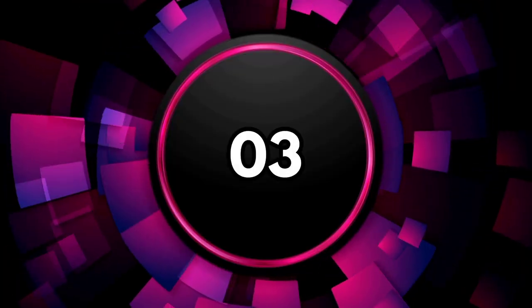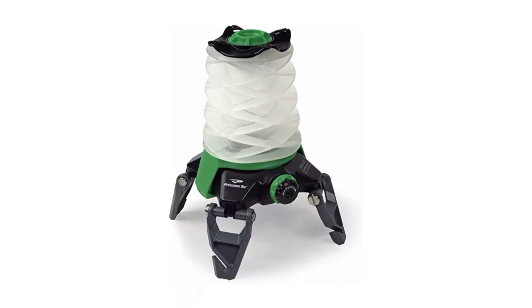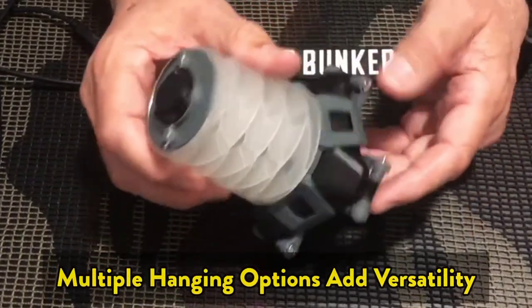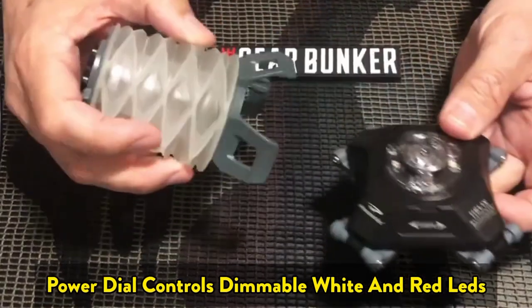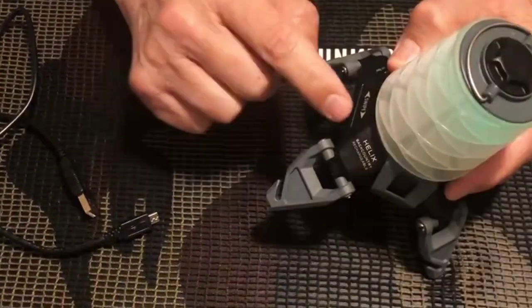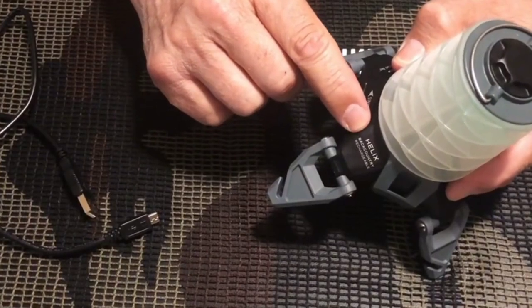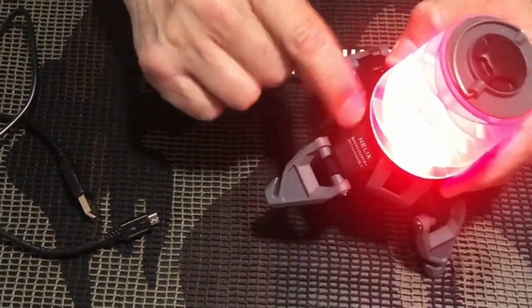The third one on the list is the Princeton Tech Helix Lantern. It packs the latest LEDs. A collapsible globe keeps the light soft on your eyes. Collapsible legs raise the lantern up. Multiple hanging options add versatility. A power dial controls dimmable white and red LEDs. From lighting up your tent to illuminating a rarely traveled backcountry trail, Princeton Tech's Helix backcountry light can do it all. Featuring an easily storable design, red light, and hanging hook, this light is sure to guide you through your journeys.